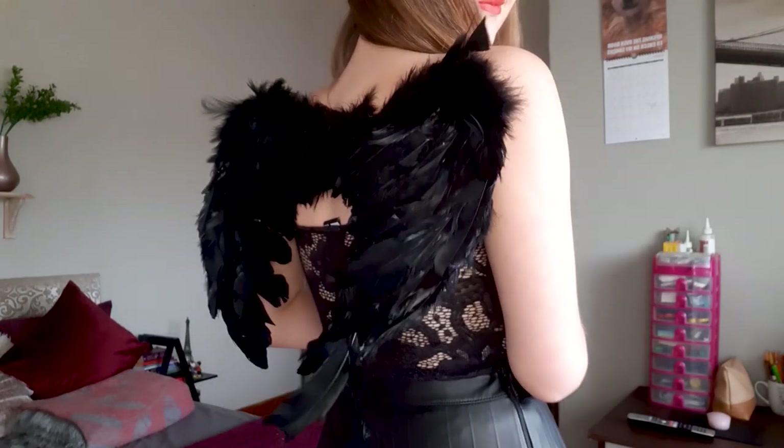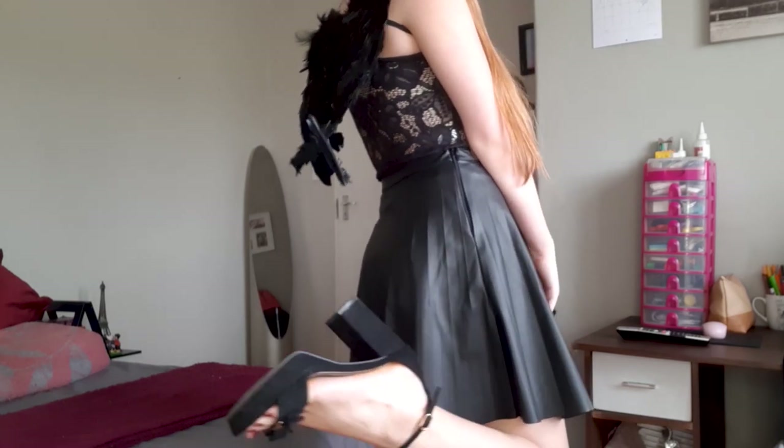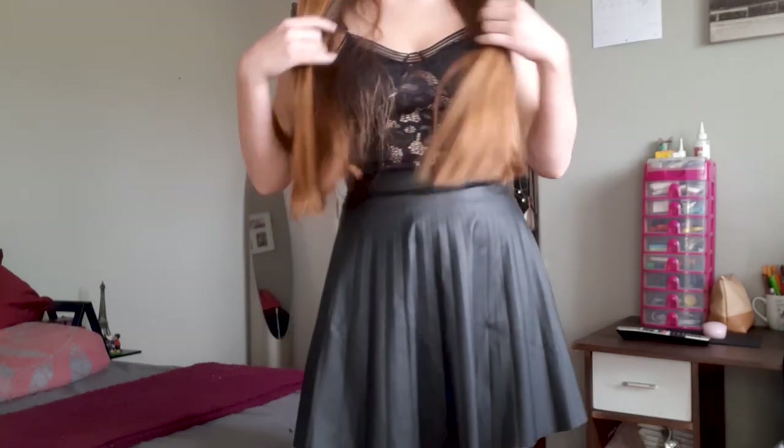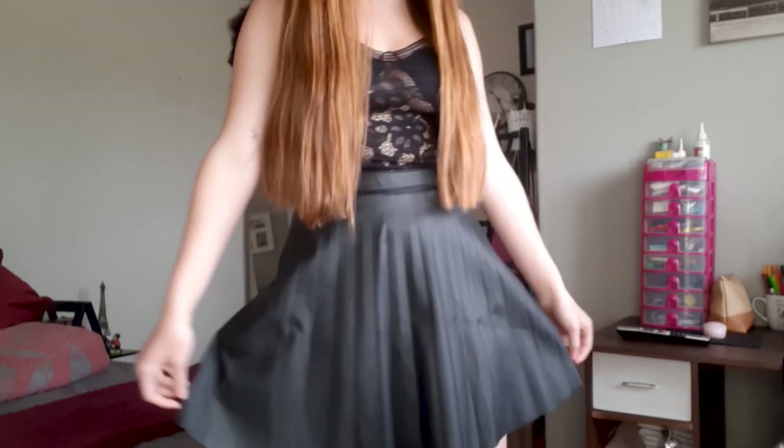You can get all of these things in white as well, or basically any color. So you can be a different type of angel based on the color of your look. I love this look so much — it's super simple, super easy, and you can save it for another year.